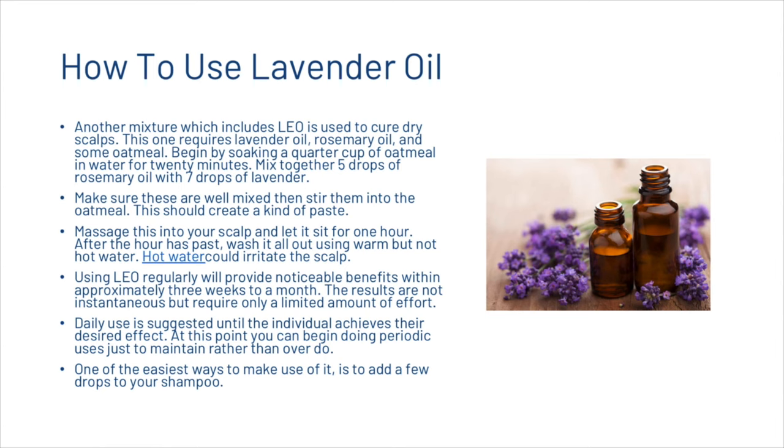Using lavender essential oil regularly will provide noticeable benefits within approximately 3 weeks to a month. The results are not instantaneous but require only a limited amount of effort. Daily use is suggested until the individual achieves their desired effect, at which point you can begin periodic use just to maintain rather than overdo. One of the easiest ways to use it is to add a few drops to your shampoo.